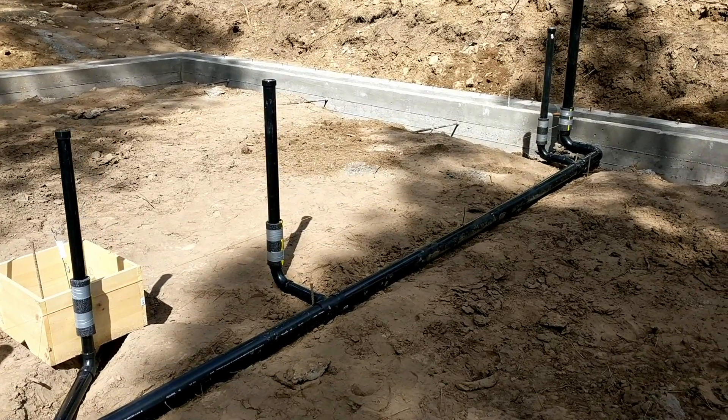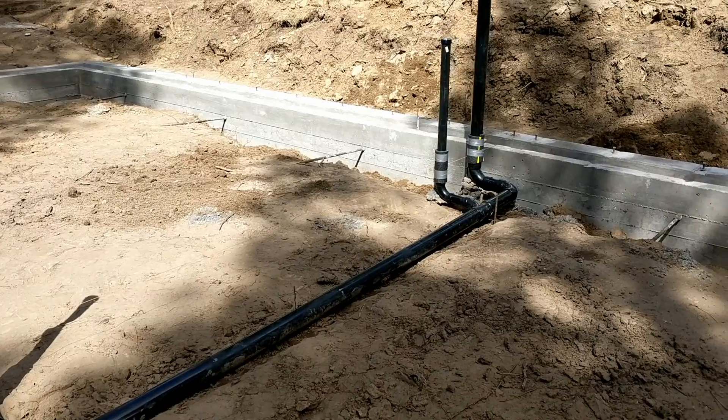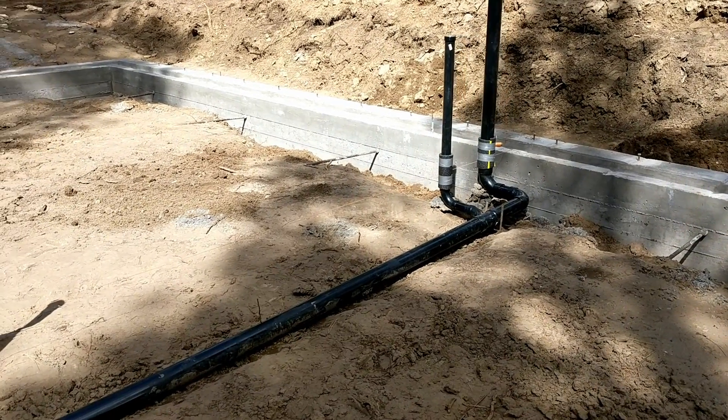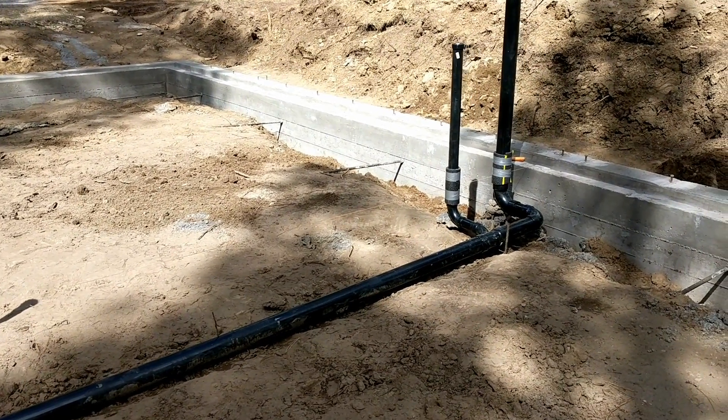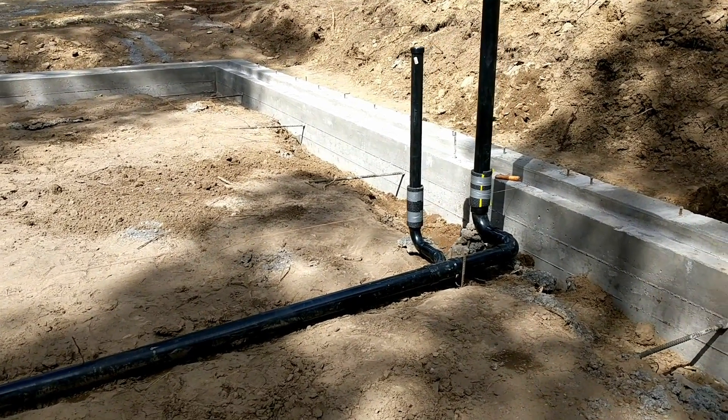And further up here, clothes washer and the topside clean out. The topside clean out is really tall right now because I need to fill this whole system with water to prove that it doesn't leak, and the topside clean out being that tall provides the head pressure for the whole system.